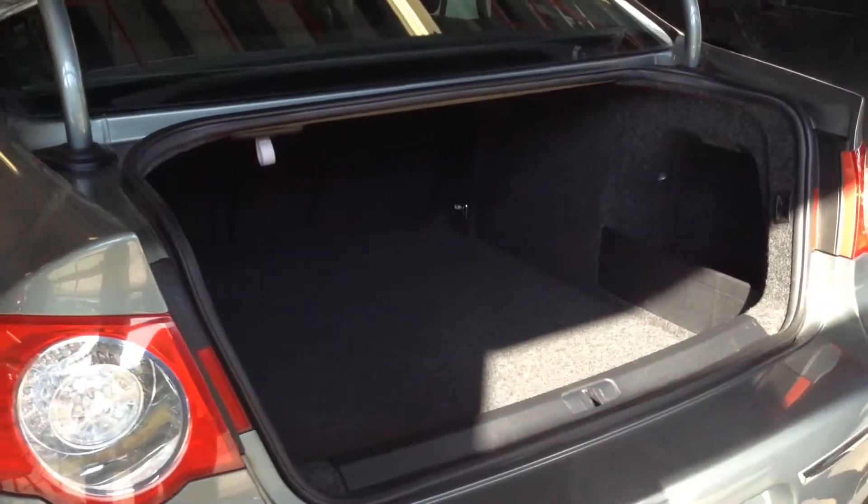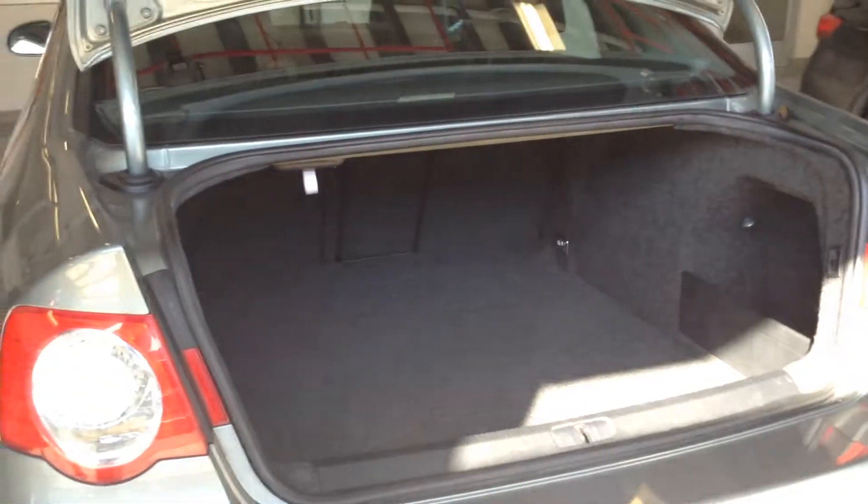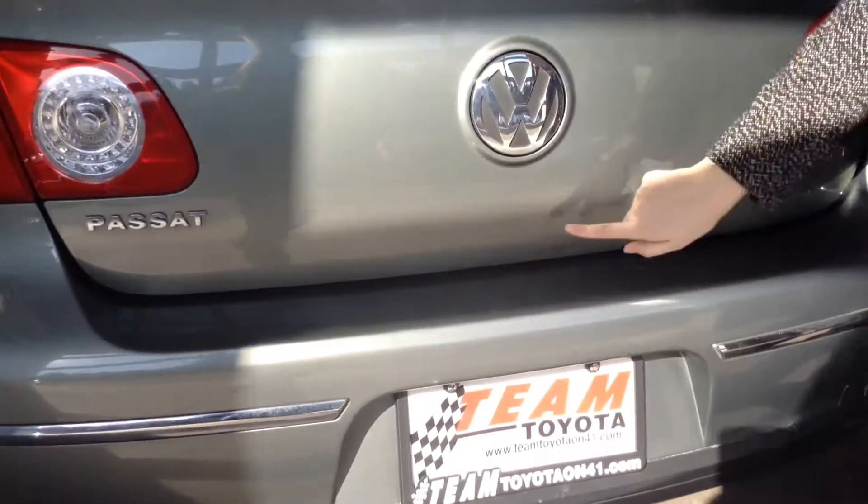Back here in the trunk, it's very roomy and clean as well — don't see any issues there. We do have one little rust spot on the trunk, which is here. Didn't find any other rust on the body though.